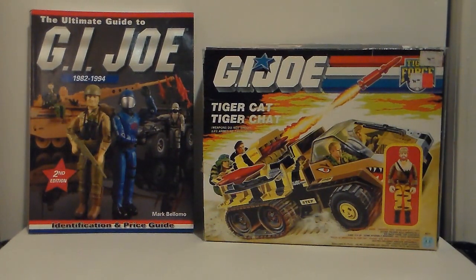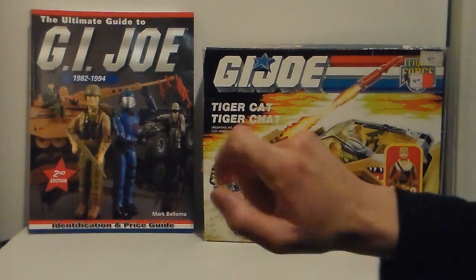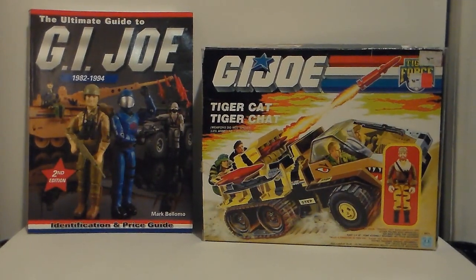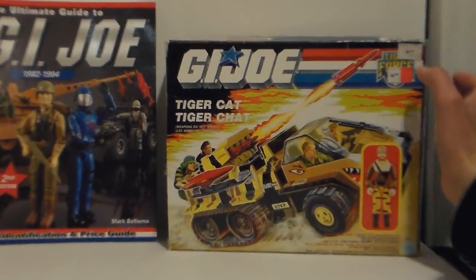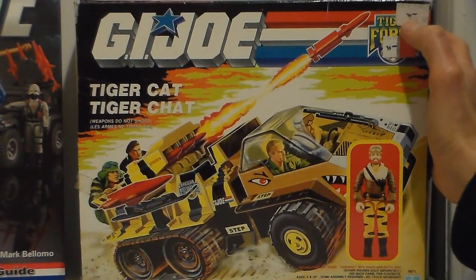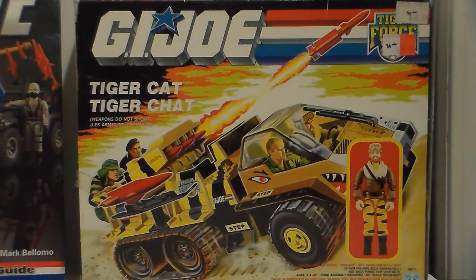Yes! Finally, I dug out one of my mint-box G.I. Joe vehicles — the Tiger Cat. Tiger Chat in French. It's English and French. It says 'weapons do not shoot' — 'Les armes ne tirent pas' — it means the same thing. Here in Montreal, in Canada, we had a store called Wolco.